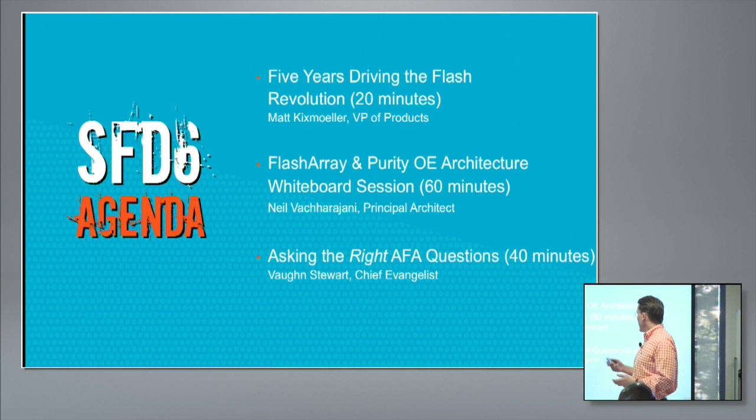Finally, Vaughn Stewart, our chief evangelist, is going to come up and talk a little bit about the market discussion, because there's a lot of questions and dueling between vendors on how to think about this space. We believe that some of the questions people ask are good and others might be a little off base, and we just wanted to suggest different ways to think about the market and how we talk to customers about all-flash storage.